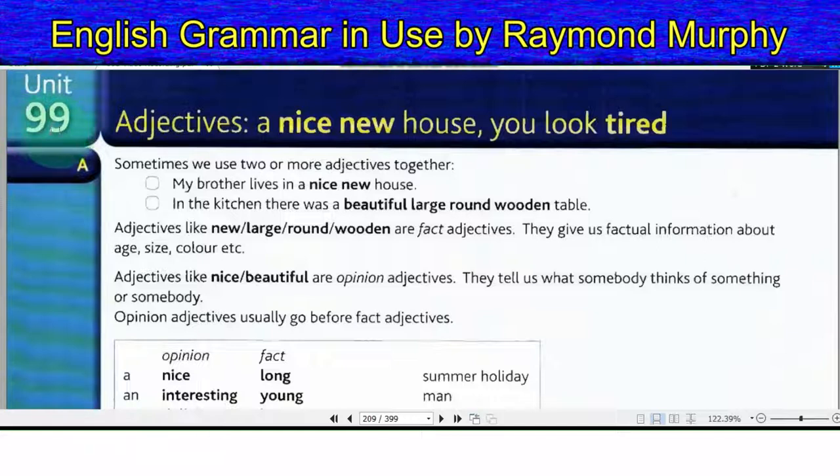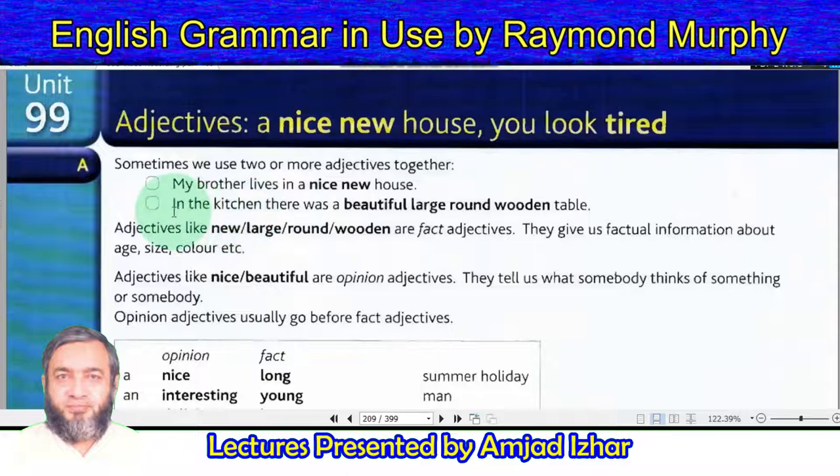Unit 99: Adjectives. Sometimes we use two or more adjectives together. My brother lives in a nice new house. In the kitchen there was a beautiful large round wooden table.